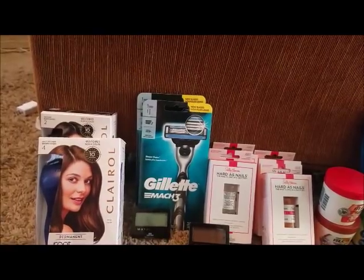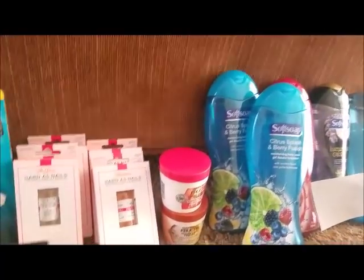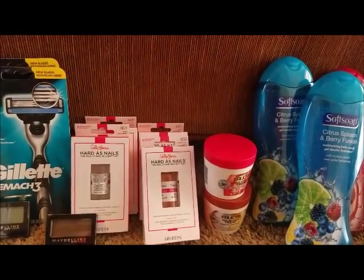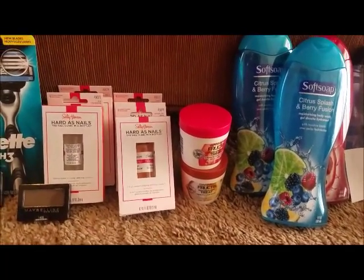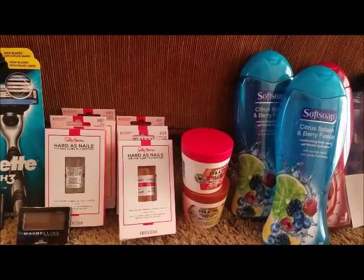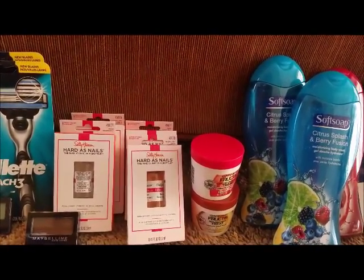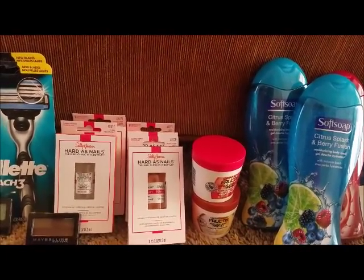Garnier Fructis hair care and treatment — buy two get a $4 ECB. Regular price is $4.49; buy two for $8.98. Use the $3 off two from RetailMeNot 9/30. Pay $5.98 out of pocket, receive a $4 ECB, making it $1.98 or $0.99 each.